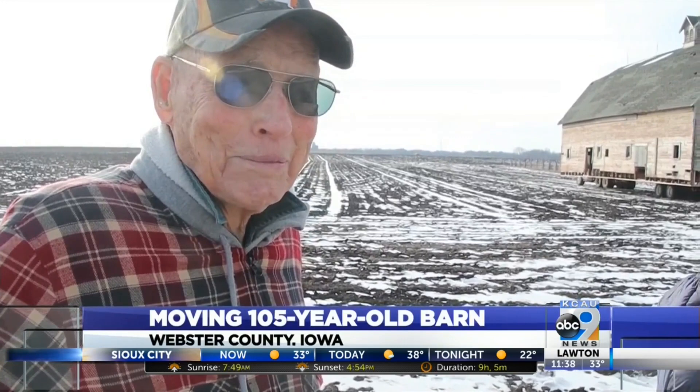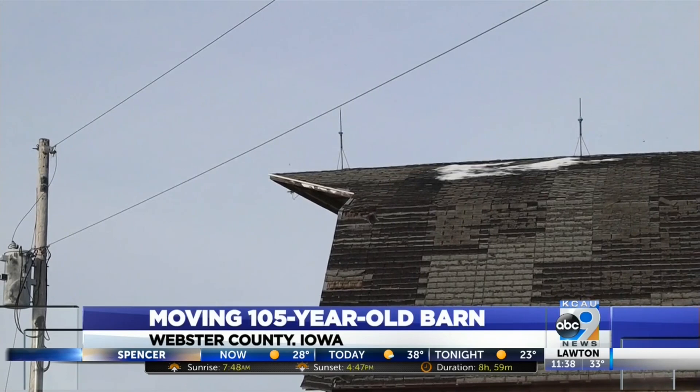It's a mighty big job. The 105-year-old barn had to make a tight turn past some neighbors' buildings to avoid taking down power poles.